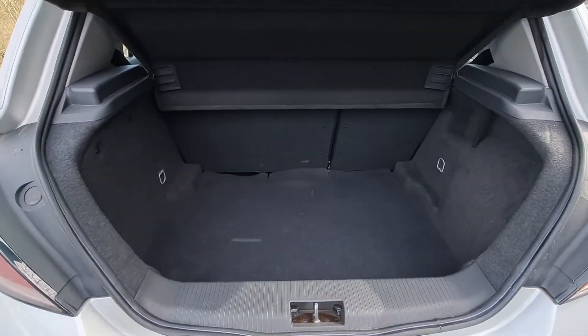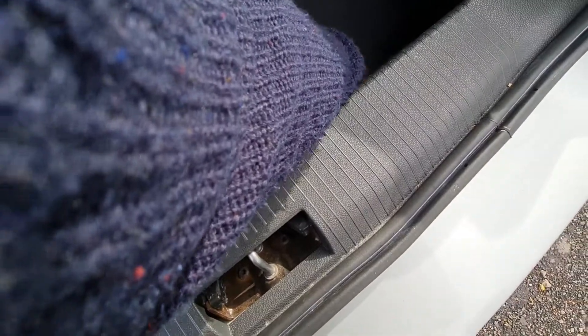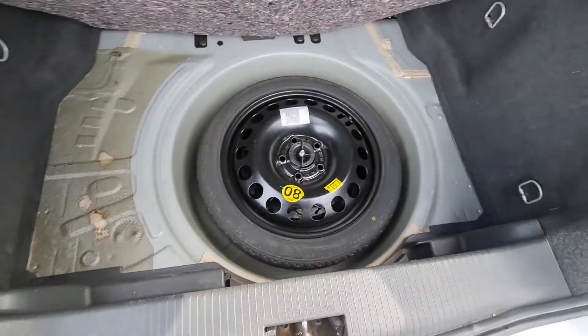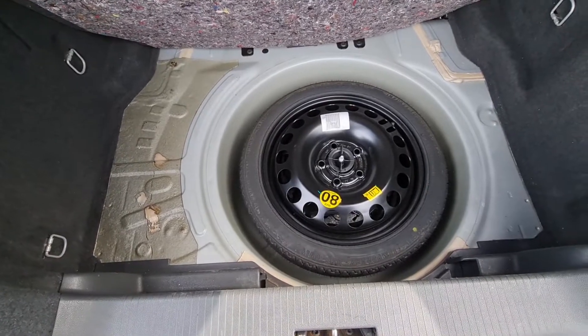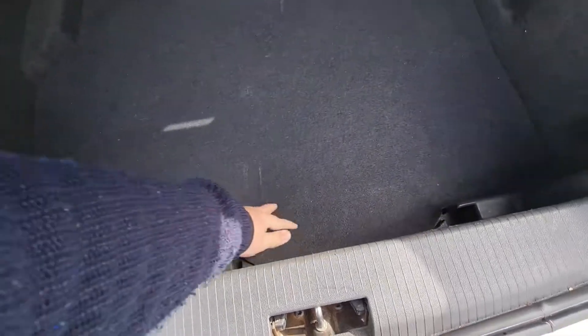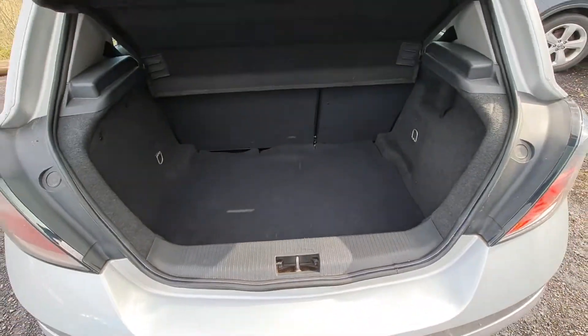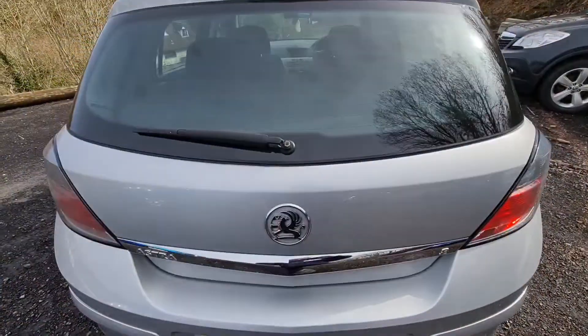Look at that boot — again very, very clean. If I open the floor here, you can see even underneath it doesn't look like it has ever been on the car. The original space-saver spare is there and the blue floor is immaculate. The whole car has been very well looked after — it's not your average 2008 Astra.